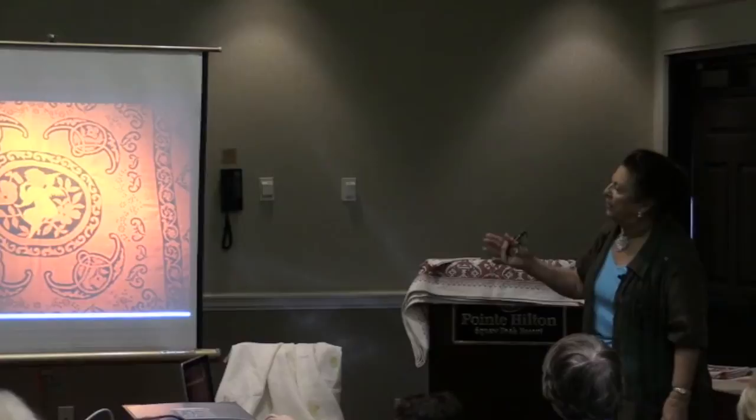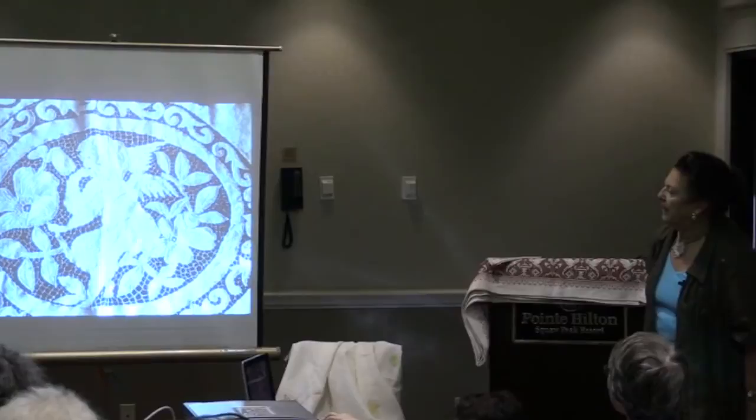So it was so interesting to see this — they each had, when there were two others, all these same motifs but very different. This was a bedspread, part of the trousseau. You can see the little cherub in the center and all the beautiful cut work.